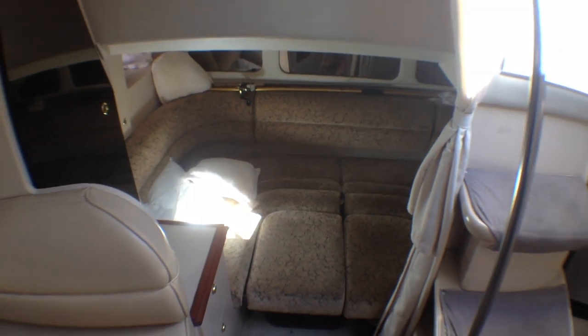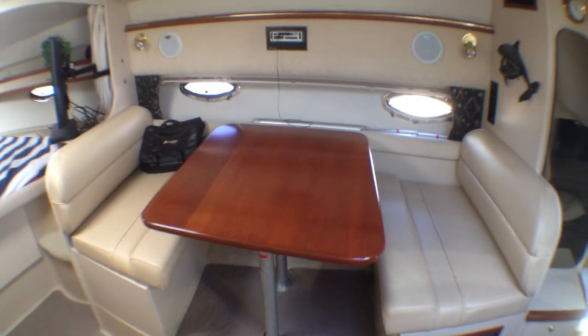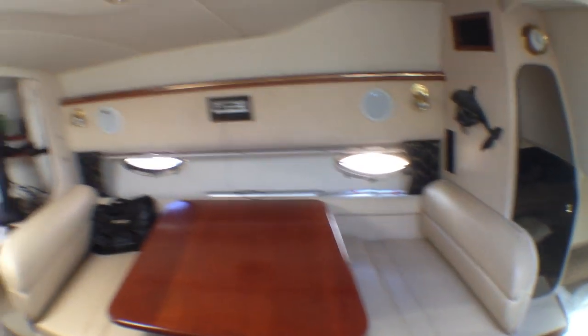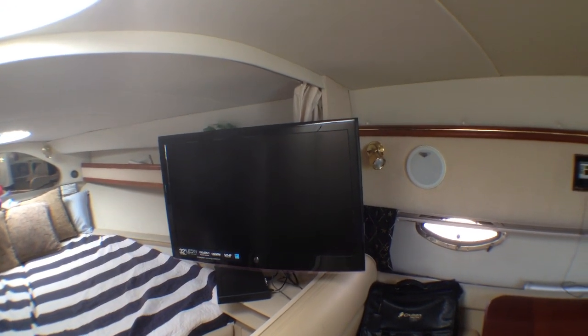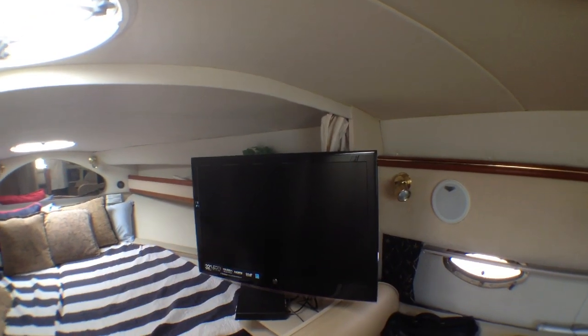This area can convert to a seating area with a table — they have it made out as a bed right now, and it's very large, a good queen-size. We have a nice dinette settee here. You have the air conditioning controls and vent right behind it, and the stereo is being updated this week to all modern equipment with new speakers. They've got a nice 32-inch LED TV with HDMI that can swivel towards the bed or towards the living area.